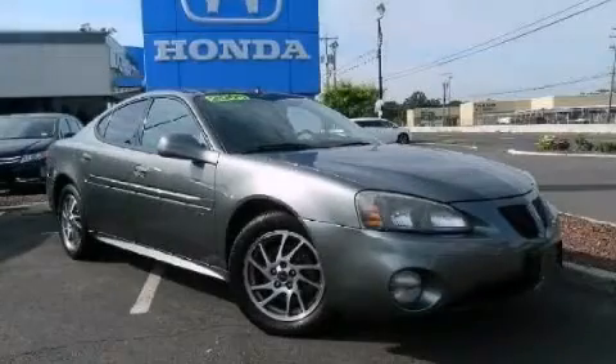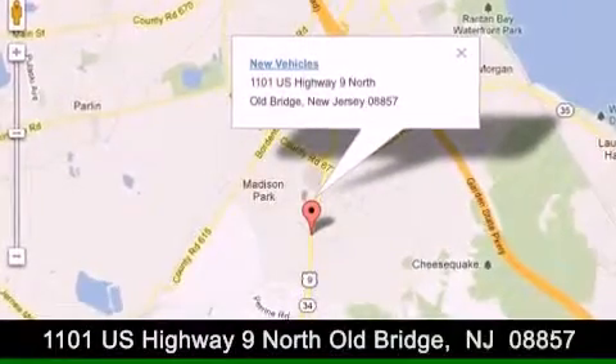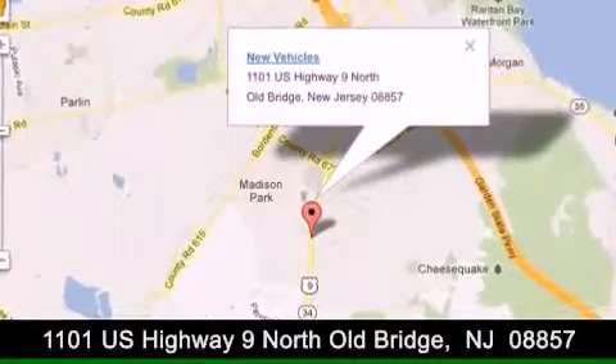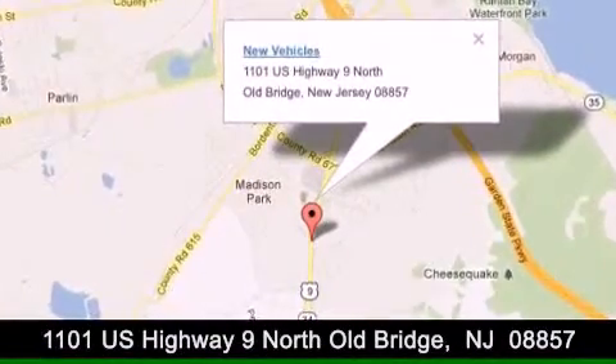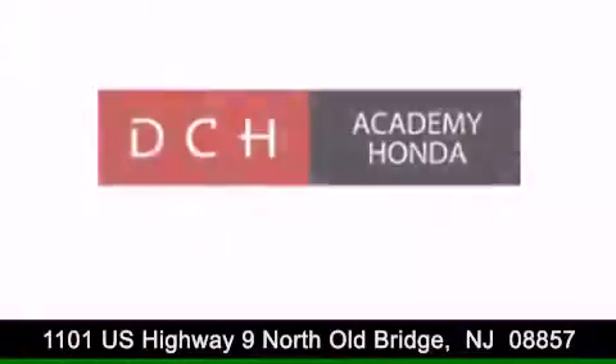We hope you found this video informative. Please contact us today. DCH Academy Honda is conveniently located at 1101 U.S. Highway 9 North in Old Bridge. Contact us today to find out about our financing specials or visit us at dchacademyhonda.com.